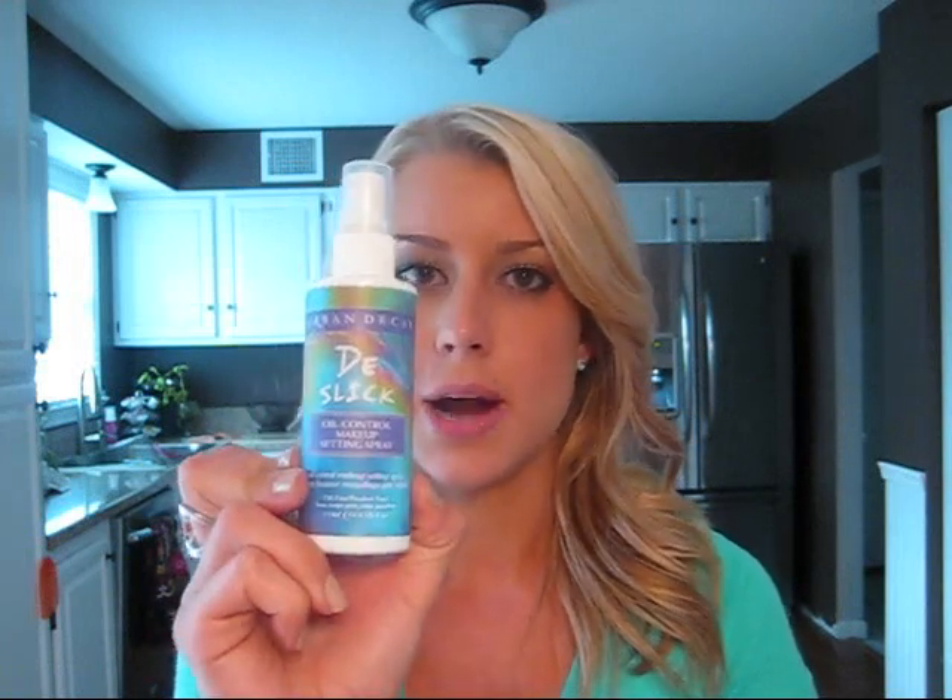To help combat oil I love — and I've talked about this in so many videos — the Urban Decay De-Slick Oil Control Makeup Setting Spray. This is $29, bought at Sephora. After moisturizing, before any primer or foundation, I spray about three sprays on my forehead and nose — my T-zone area where I really have the most oil — let that dry completely, then go ahead with foundation. Once I'm done with all my makeup I spray it a couple more times on my face. I won't say I don't get any oil at all throughout the day, but it definitely helps make everything last a little bit longer.